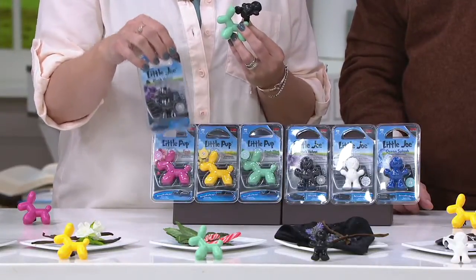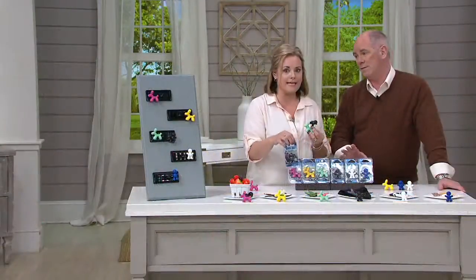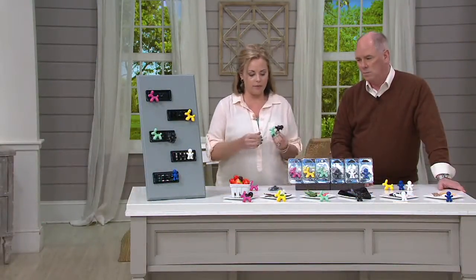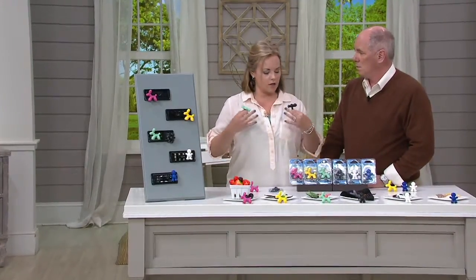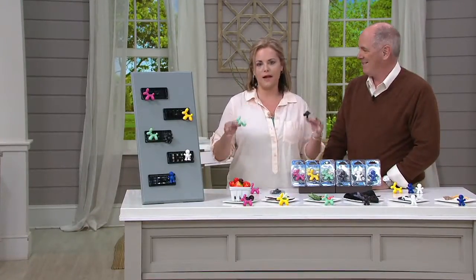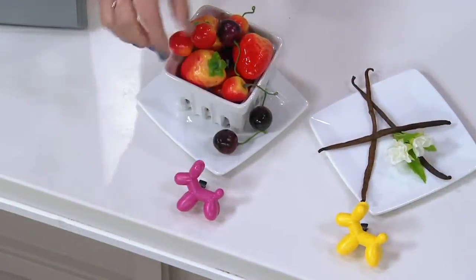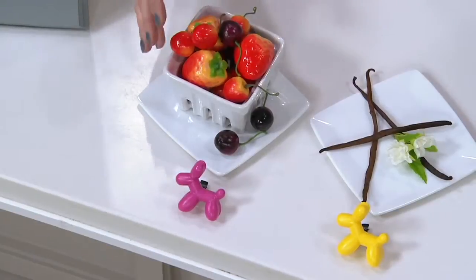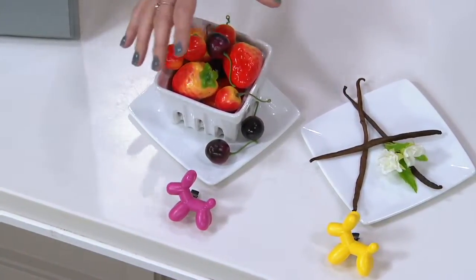Let me talk about the scents, because the scents are made from real essential oils. These are made in Italy. They actually hired a perfumist to help them pick scents that are pleasant and aren't going to make you sick in your car, but are going to put a smile in the air. The first Pup scent is fruit — this is fresh berries, strawberries, cherries, mangoes — sort of that summertime yumminess.